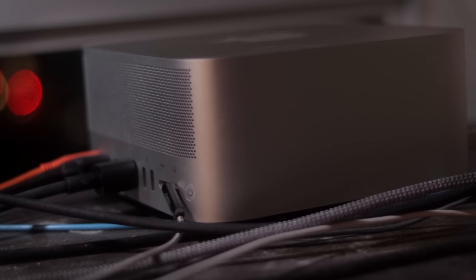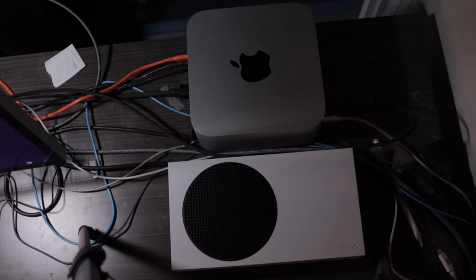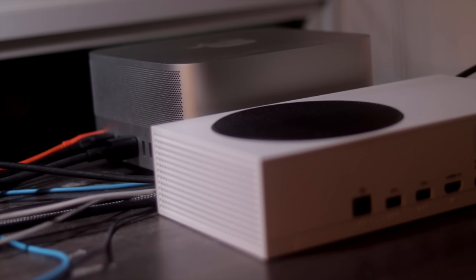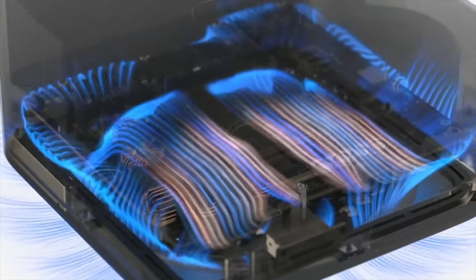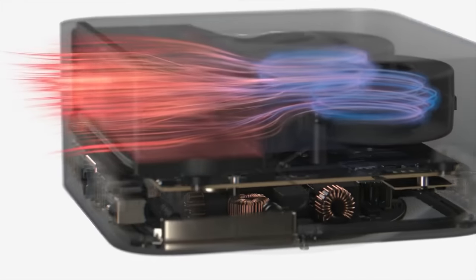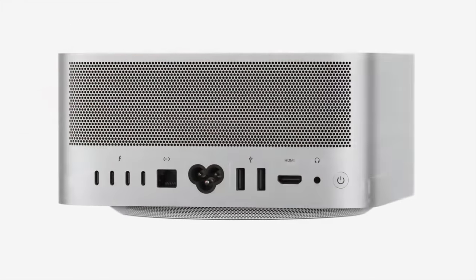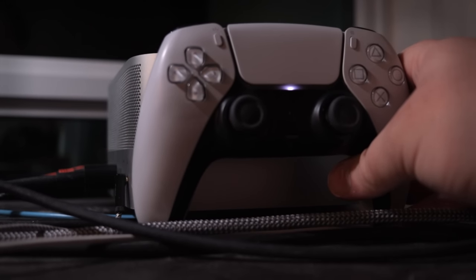The M1 Ultra is currently only available in the Mac Studio desktop computer, which we have here in its maxed-out configuration with 128 gigabytes of memory and an 8 terabyte SSD. Most interestingly, this computer has a volume of just 3.7 liters — truly tiny and only slightly larger than an Xbox Series S. It uses two blower-style fans pulling air through a large copper heatsink to dissipate roughly 200 watts at load, a small fraction of the energy used by a high-end desktop PC.